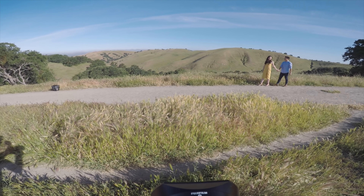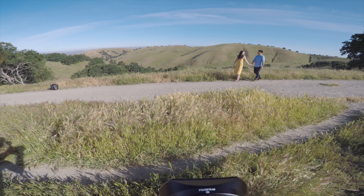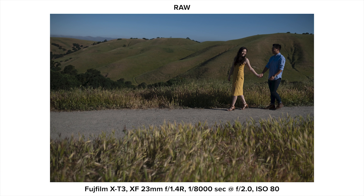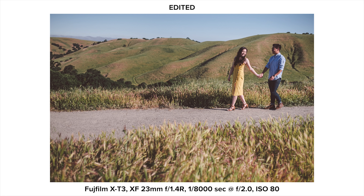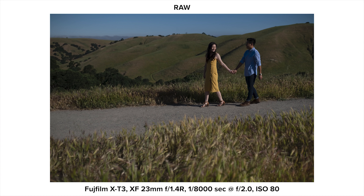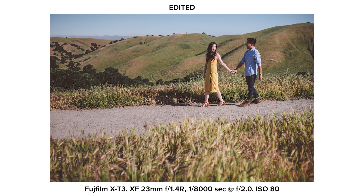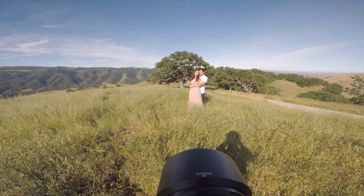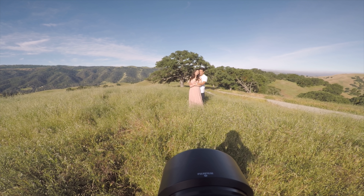The key to controlling harsh shadows is to have your subject look towards the sun — that way the sun is evenly lighting their face. If you're scared about it being too bright for your subject, have them either look down or interact with each other to avoid squinting.